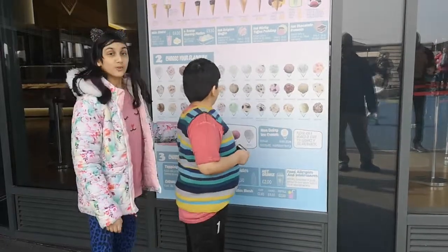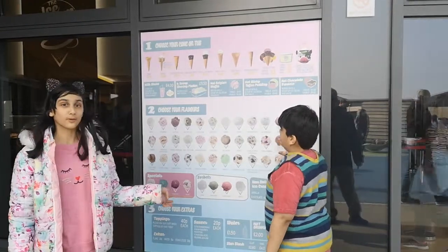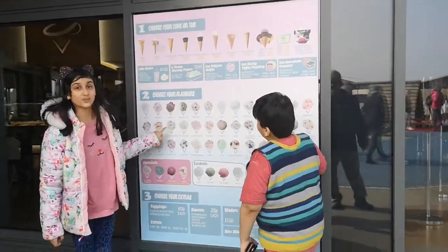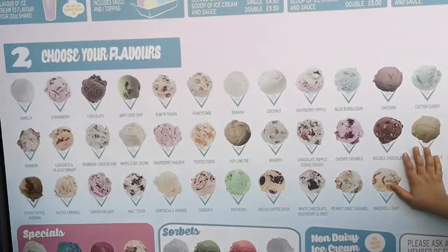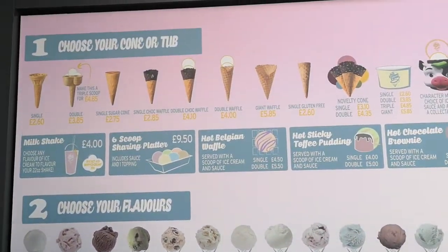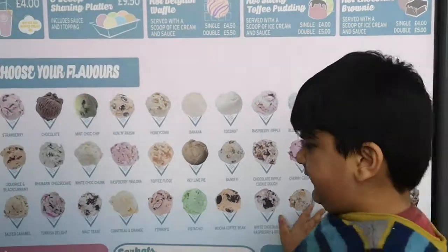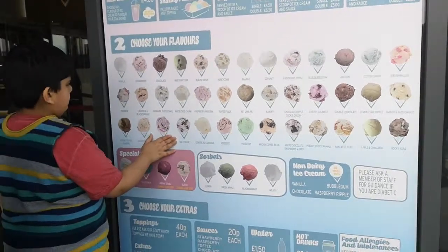We are just about to go inside the ice cream shop. Before we go in, these are the ice creams that you can choose — you get all these labels and these are the new colors. I'm going to play with you guys. I want Rocky Road and Rainbow.